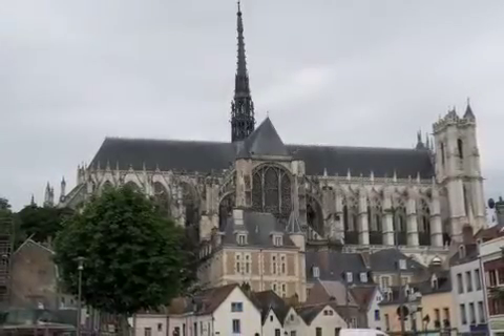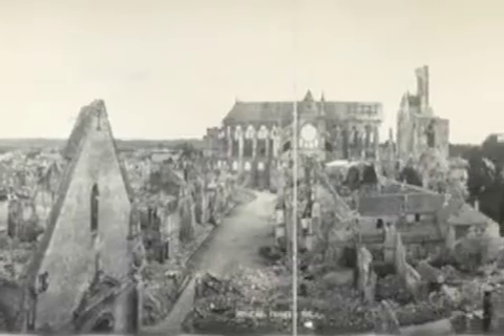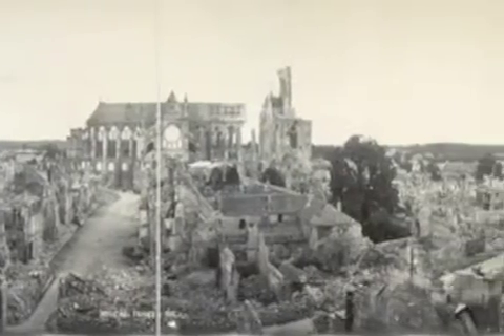This is a view of the cathedral where we see the building in its urban context. Most of Amiens was rebuilt after the destructions of World War I and II.